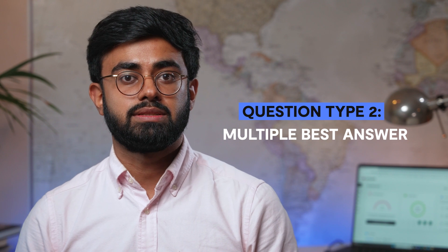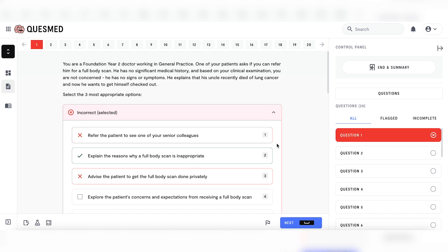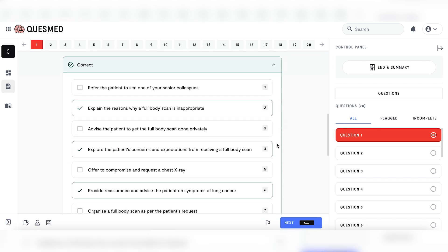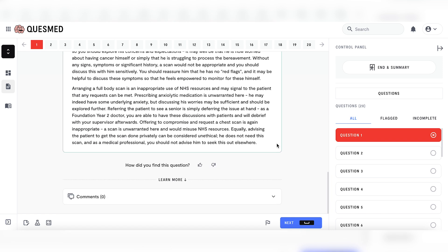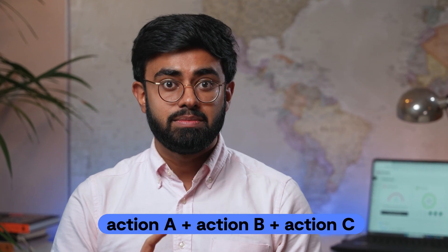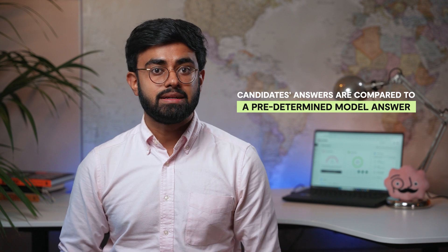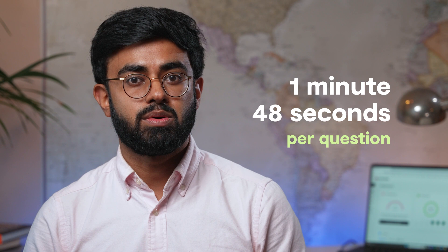Next, multiple best answer questions. Here, there is a scenario where you will be presented with eight options, of which you have to pick the three most appropriate actions that, when taken in conjunction, will be a complete resolution of the circumstances. It's really important to understand that it is the three actions combined, not separately — so it is action A plus action B plus action C, not action A or action B or action C. Multiple answer questions are also marked by comparing candidates' answers to predetermined model answers. The main thing that people struggle with in this section is time, because you have about one minute and 48 seconds per question, and some scenarios may be longer or require more thought than others.